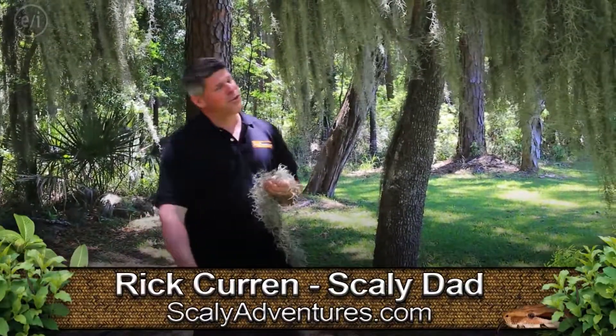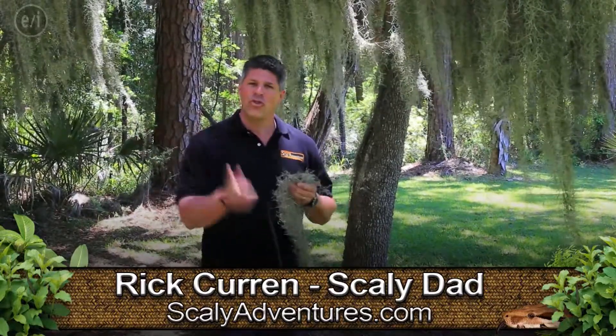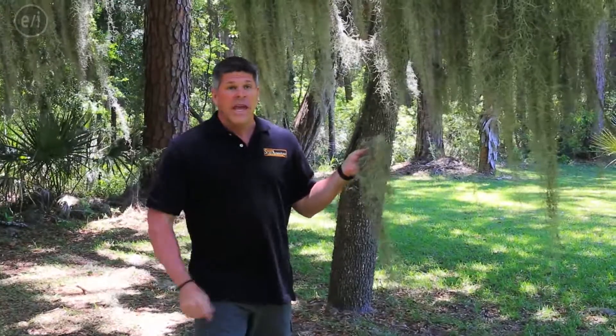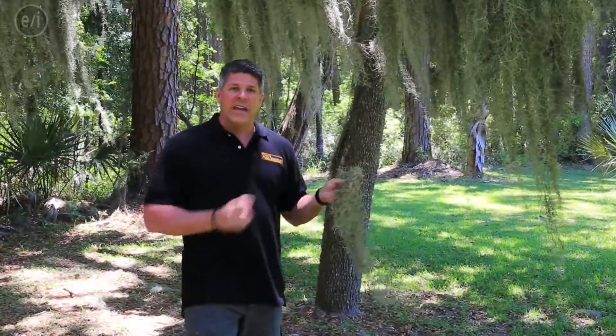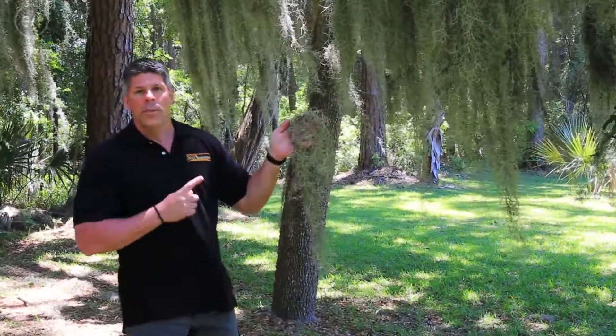Hi, I'm Rick Kern of Scaly Adventures, but you might know me as Pierce's Dad. I'm here today to tell you about an extremely cool plant. This is beautiful Jekyll Island, Georgia, and all over this place are these giant trees called Live Oak Trees, and inside of them is this plant called Spanish Moss or Beard Lichen.